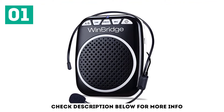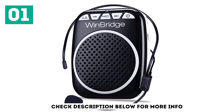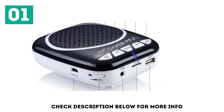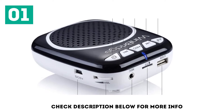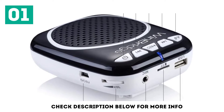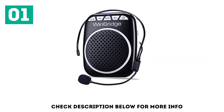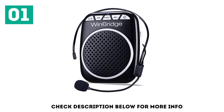The WinBridge WB001 Portable PA System is designed for hosting presentations, lectures, teaching, and for the elderly as well. It is ideal for smaller groups and for anyone who wants to bump up their vocal volume. It's very friendly to kids and the elderly and is extremely easy to use. In fact, you don't even need the user manual since the interface is so simple.